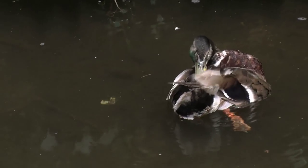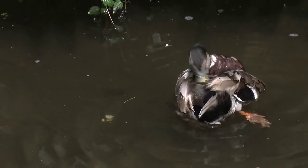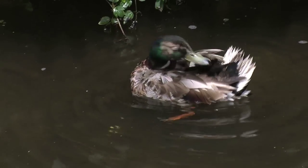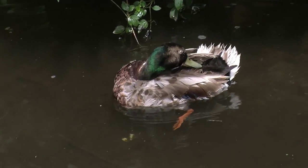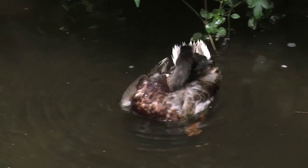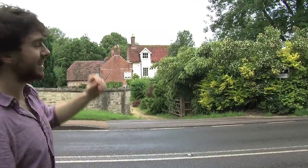Here we see the male wild duck cleaning itself. He is washing his back. Here is the house of the world-renowned chef Gordon Ramsay — or his sister. He swears a lot. Bloody nice house.